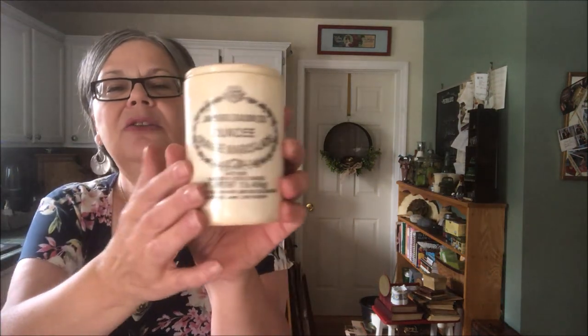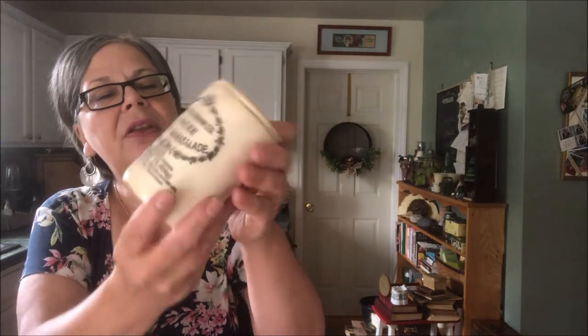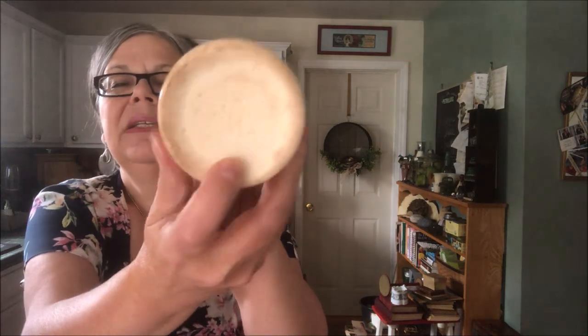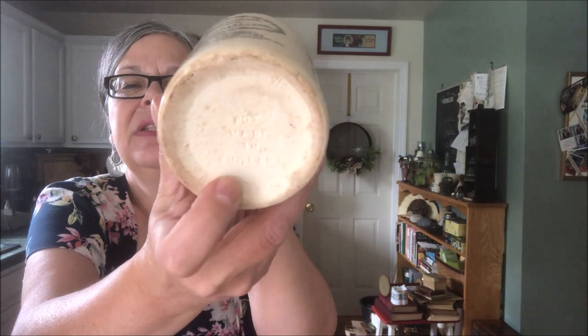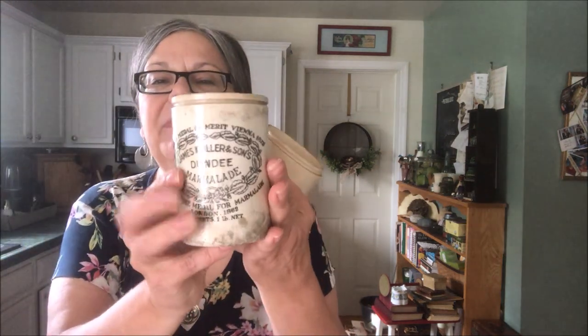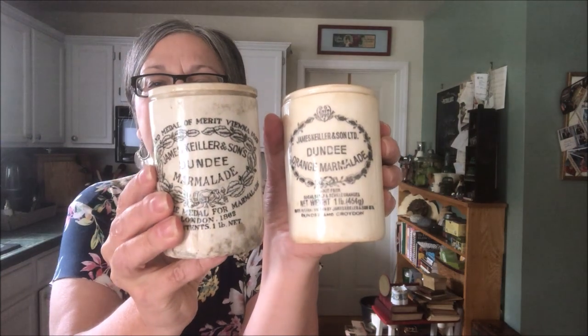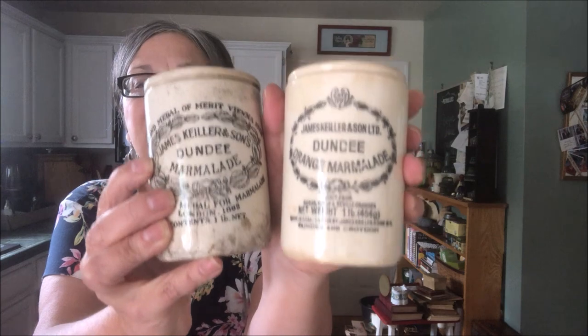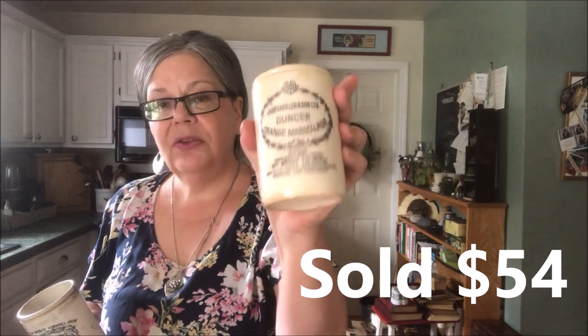Here's a marmalade — an English marmalade jar, which I was so excited about. It was five dollars, marked on the bottom 'England' — it's incised, so it's hard impressed and hard to see. These are quite collectible. This one is a little bit newer; I have an older one here just so you can compare how the graphic has changed over time. This newer one should nonetheless sell for 40 to 50 dollars on Etsy.